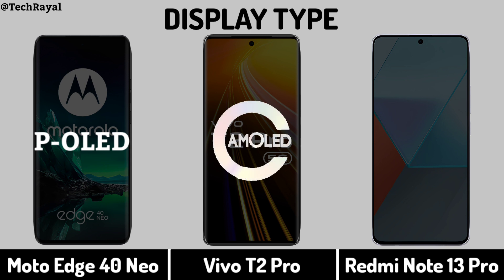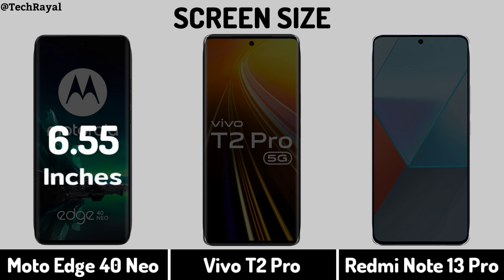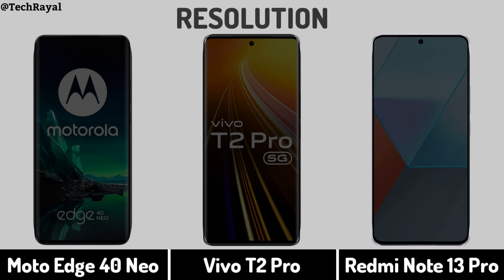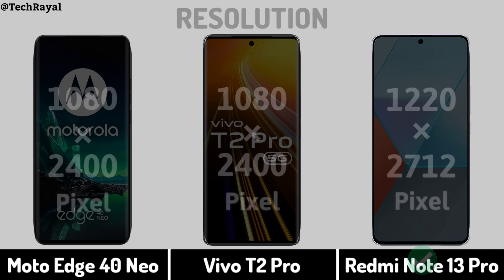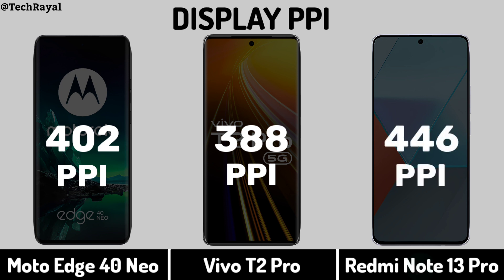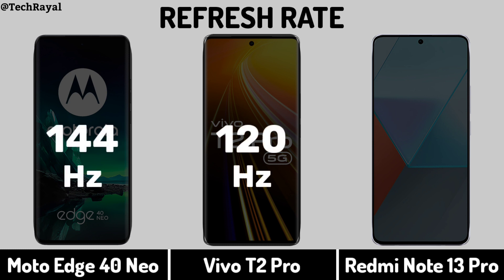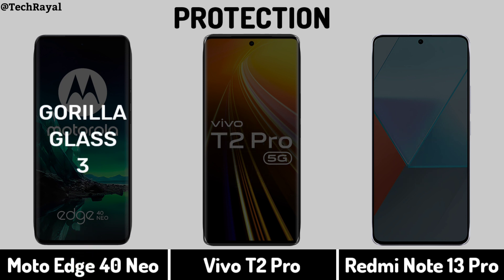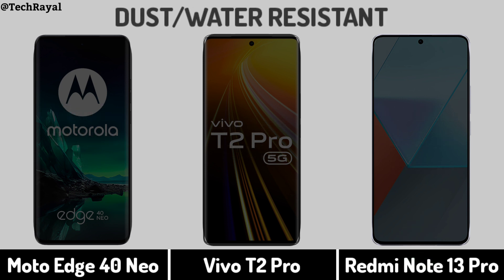Display Type. Screen Size. Display Resolution. Display PPI. Refresh Rate. Display Protection. Dust and Water Resistance.